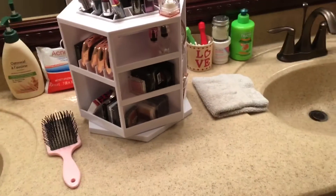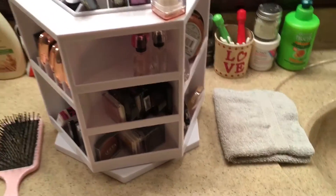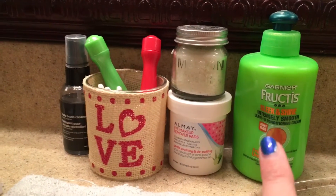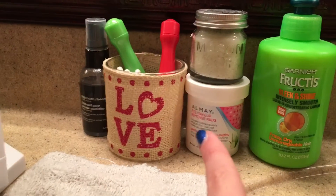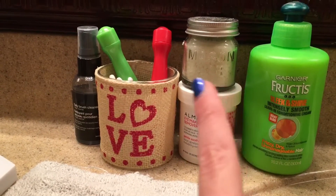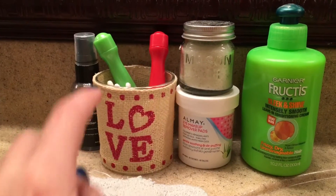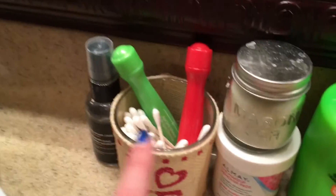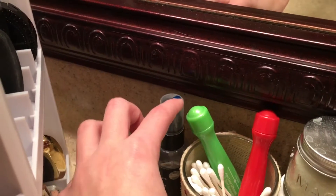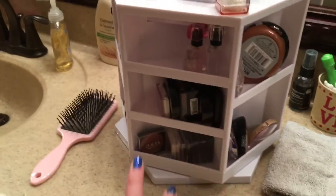So pretty much this is the vicinity I'm going to be showing you right here. Sorry if the camera's a bit shaky. So right here I have this Garnier Fructis Instantly Smooth Leave-In Conditioning Cream, some eye makeup remover pads, a mason jar which has some lip scrub in it, a little love container full of Q-tips, some daily brush cleaner, a washcloth, and of course the makeup organizer.